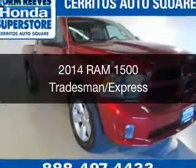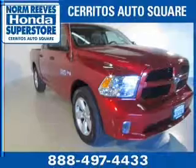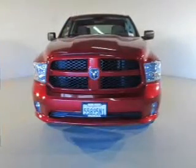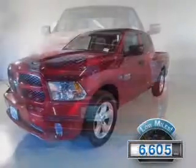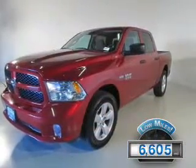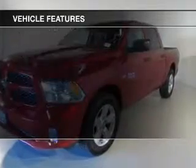This is a used 2014 Ram 1500. It's powered by rear-wheel drive, a 5.7-liter 8-cylinder engine, and an automatic transmission. With fewer than 7,000 miles, this vehicle is like new.